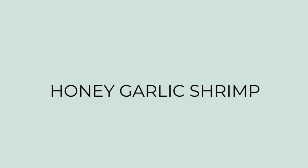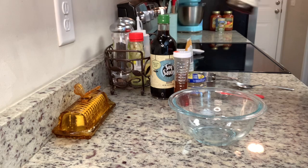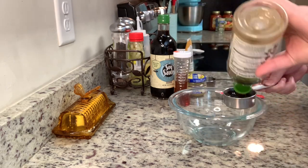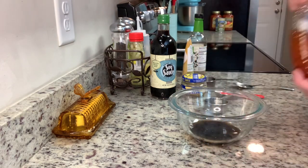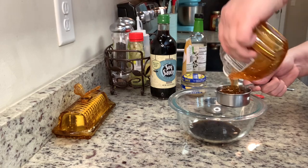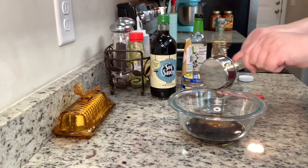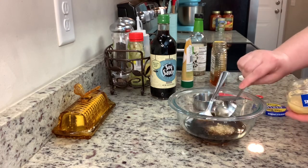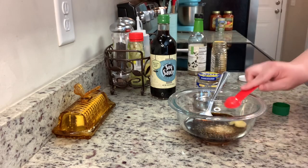For dinner the next night I made some honey garlic shrimp. This was a new recipe, but I had shrimp in the freezer and just a little soy sauce left in a bottle in the fridge that I wanted to use up, and this recipe was perfect. To make the marinade, I added the soy sauce — and I had exactly the right amount left in the bottle, I should have bought a lottery ticket! — then the honey, garlic, and ginger. I'll have this recipe linked in the description box below. I whisk that together really well.